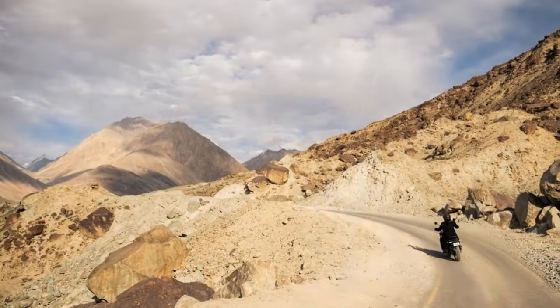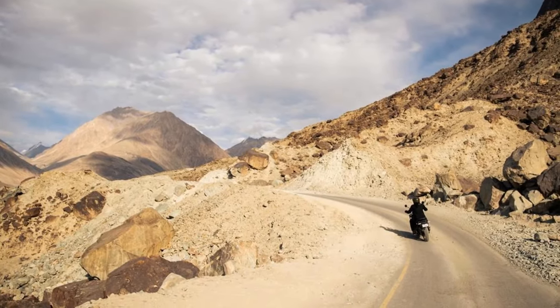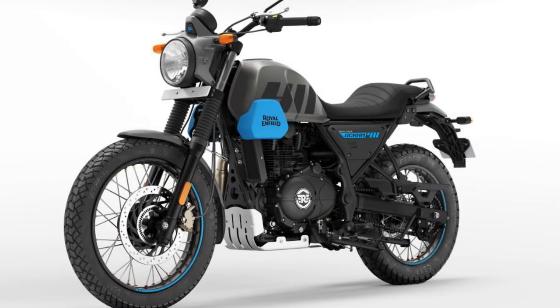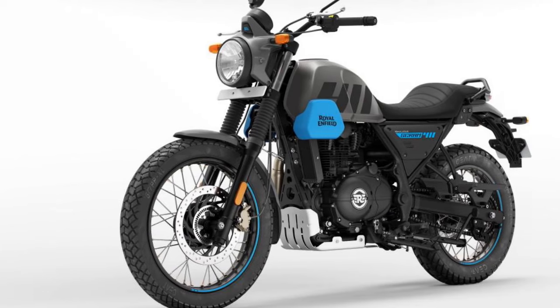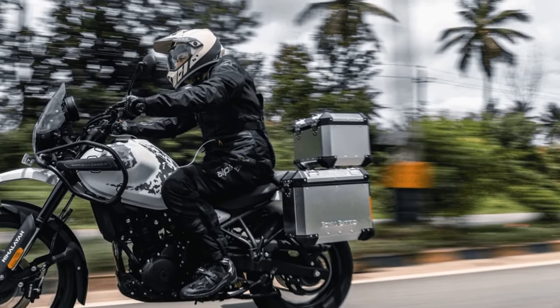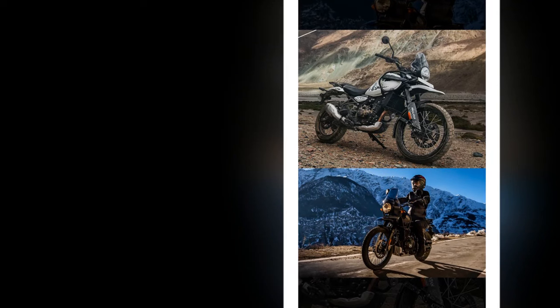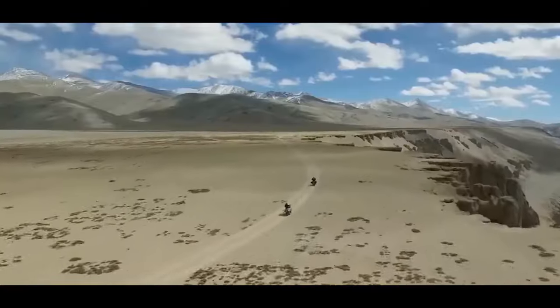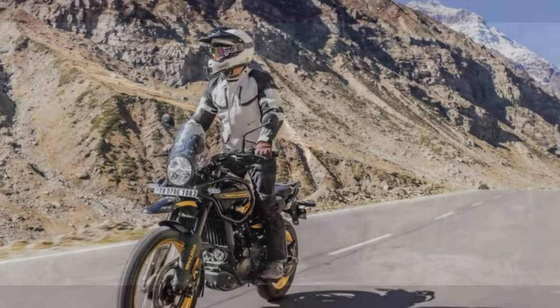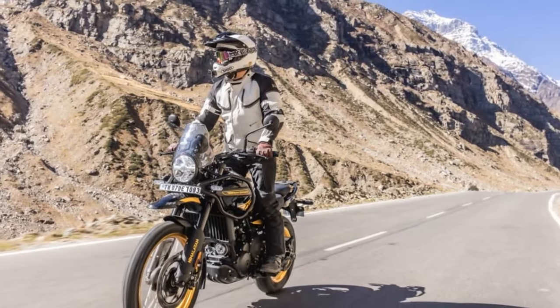Exploring the electronic features of the 2024 Royal Enfield Himalayan reveals the bike's significant modernization compared to its predecessor. Now equipped with ride-by-wire throttle control, the motorcycle introduces various ride modes, offering four combinations: performance/ABS-on, performance/ABS-off, eco/ABS-on, and eco/ABS-off. It's worth noting that these modes affect power delivery rather than total output. Switching between modes requires a stop, as it can't be done on the fly — riders need to select their preferred option when starting the bike, especially if transitioning between asphalt and dirt and desiring to disable the rear ABS.